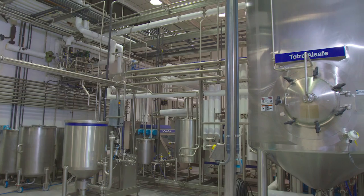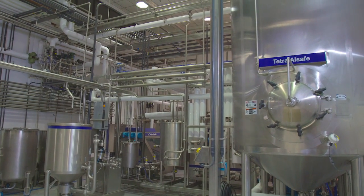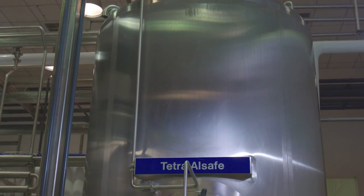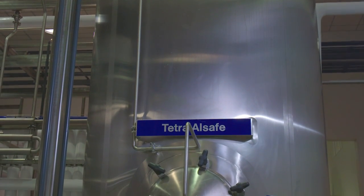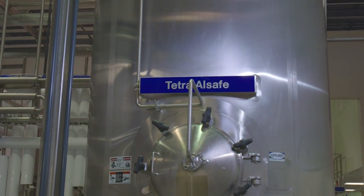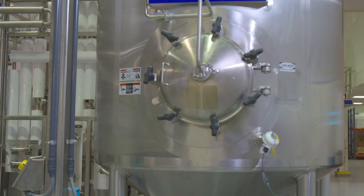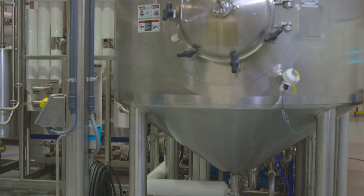Once the product is processed, it'll go into our 1,000 gallon Tetra AllSafe, which is a sterile holding tank in between the processing and the filling machine. This is a conical bottom, high-pressure sterile tank with high-pressure valves on the bottom. It can handle viscous, heavy products and can also handle particulates.